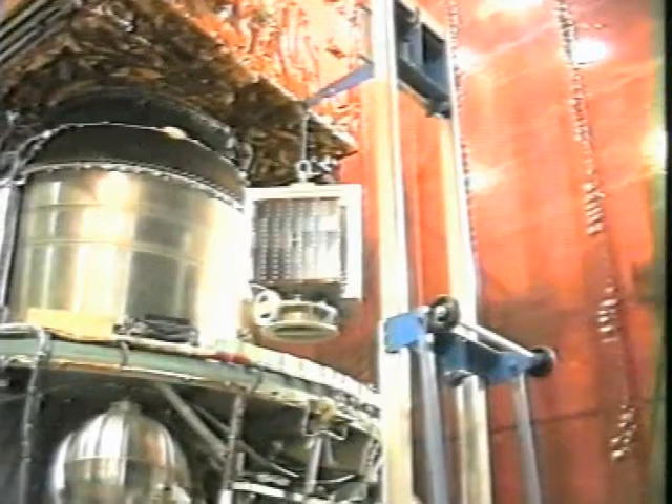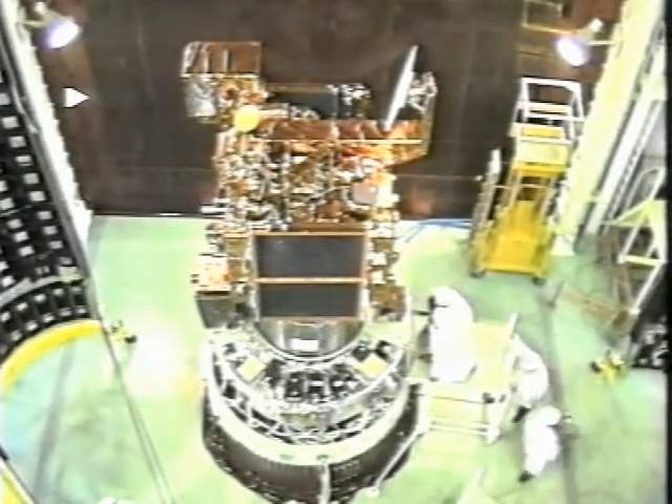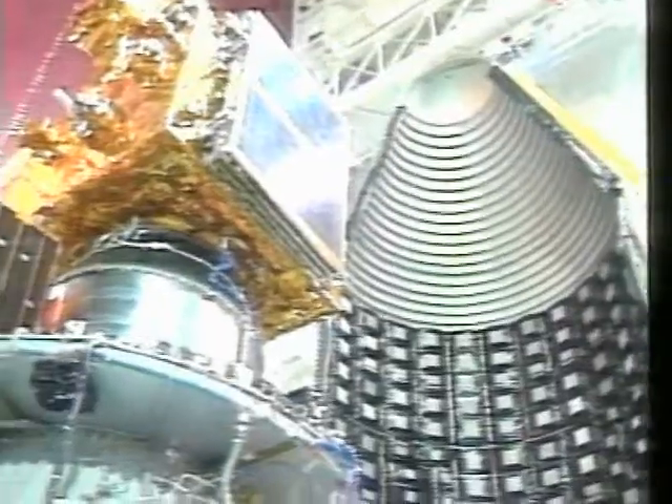The European Space Agency conceived the Proba missions as a way of testing technology that allows satellites to be more autonomous with the minimum of intervention from the ground.